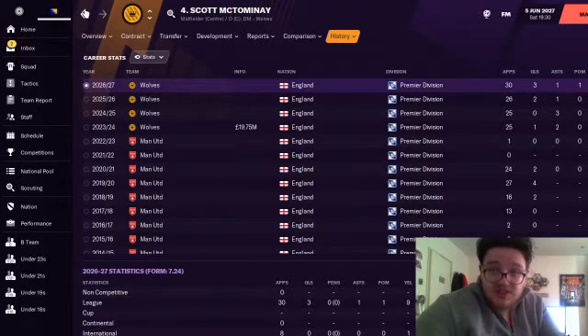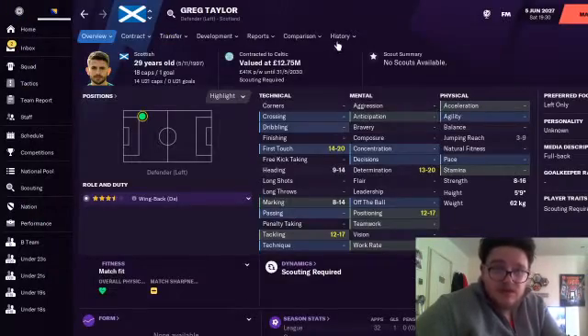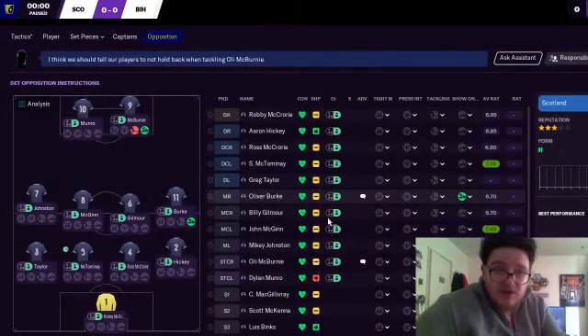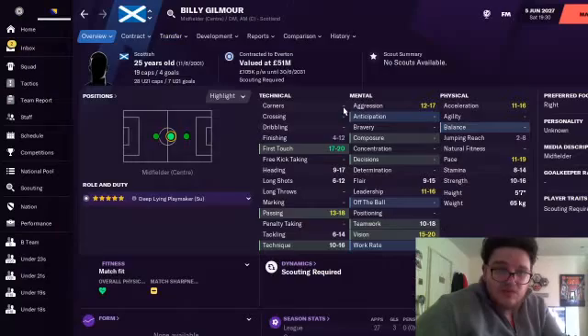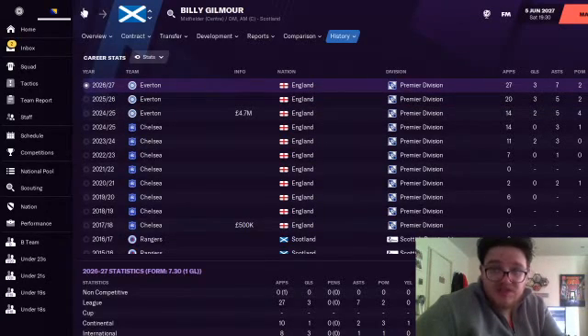Greg Taylor I'm not sure about — he was at Kilmarnock, went to Celtic, and has been a regular for Celtic, their first-choice left back. Oliver Burke is contracted to Mainz — he was at Sheffield United for a very long time, and in the last few seasons he's played first-team football in the Bundesliga. Billy Gilmore — I thought he was at Chelsea, but he's at Everton. He was at Chelsea for a long period and has slowly worked into Everton's first team. Looks like he's having an incredible season in the Premier League, rated 7.60.